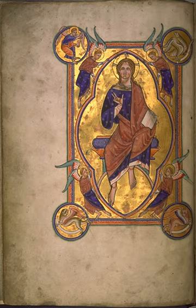An illuminated manuscript is a manuscript in which the text is supplemented with such decoration as initials, borders and miniature illustrations. In the strictest definition, the term refers only to manuscripts decorated with either gold or silver, but in both common usage and modern scholarship, the term refers to any decorated or illustrated manuscript from Western traditions. Comparable Far Eastern and Mesoamerican works are described as painted. Islamic manuscripts may be referred to as illuminated, illustrated or painted, though using essentially the same techniques as Western works.